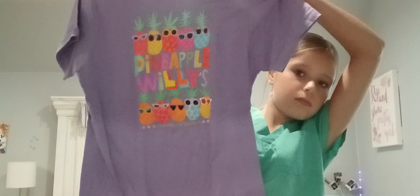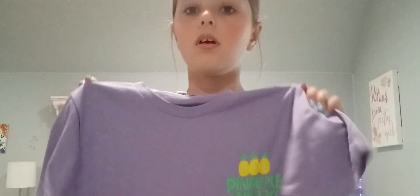So first I got this cute little top that has a little hole in the back — it's pretty cute. And then at Pineapple Willies I got this top. This is the back of it, it just says Pineapple Willies, and this is the front of it. I love it!